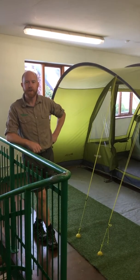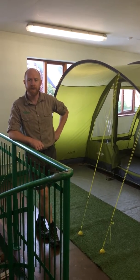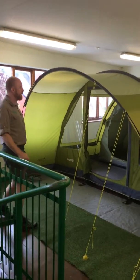Hi and welcome to PCH Camping of Trowbridge. Yesterday Eric showed you the outdoor displays. Today I'm going to show you one of our indoor displays. So over here, our first tent we've got is the Padstone 500.